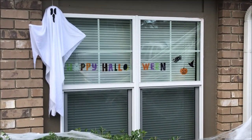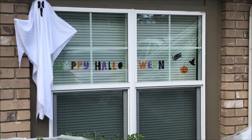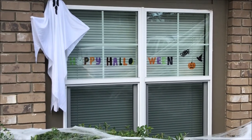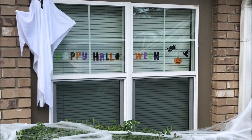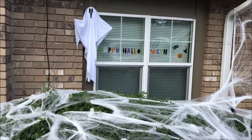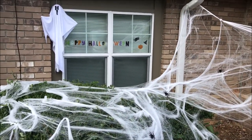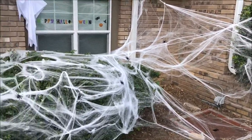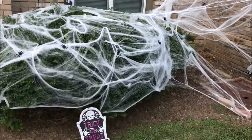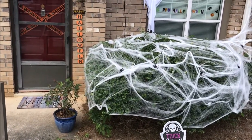The Happy Halloween window stickies we got on our window are from Party City as well, same as the sign — so both of those are from Party City. That's pretty much it for the outside; it is super spooky and I am super ready for Halloween.